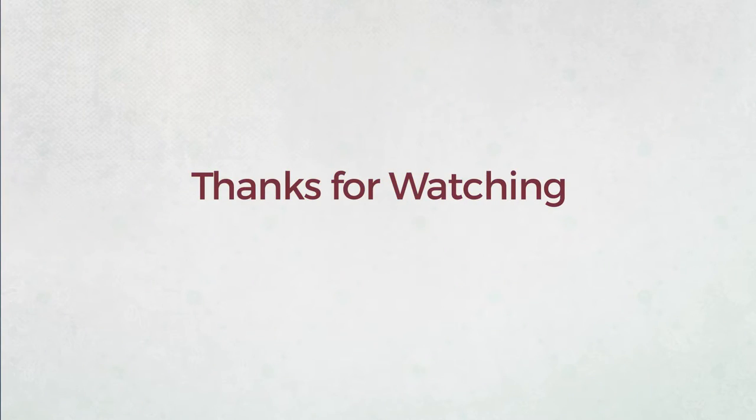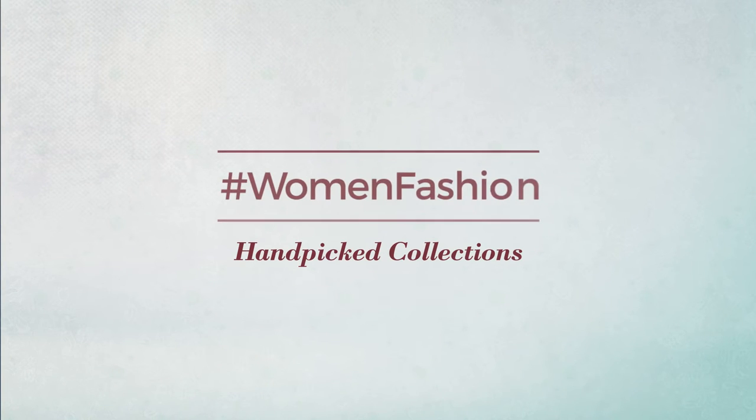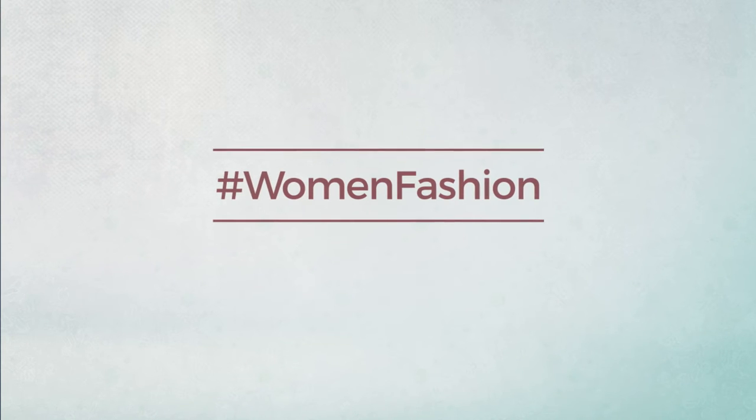Thanks for watching this handpicked collection by hashtag women fashion. If you didn't like it, write something mean in the below comments. Otherwise, subscribe to our channel. Bye.